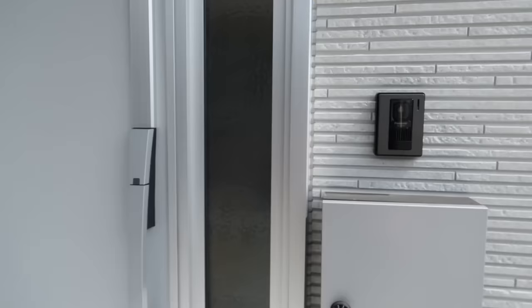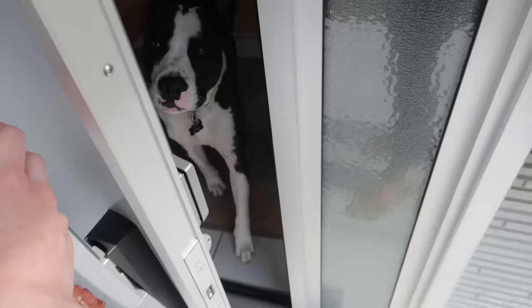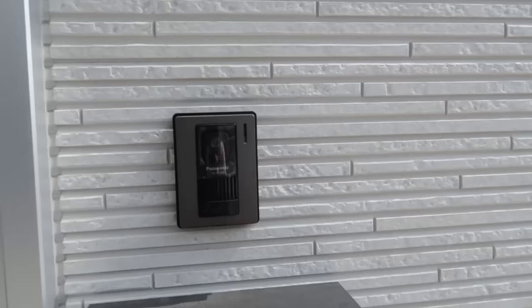So without further ado, let's get into my Japanese house tour because I'm super stoked to show you guys. This is the entrance of our house. We actually have our little bell here which will ring — my dog is probably going to start barking — and then there's a camera so if we have guests we can see who it is. This is Gus Gus. If there's a guest, there's a camera so we can see them.